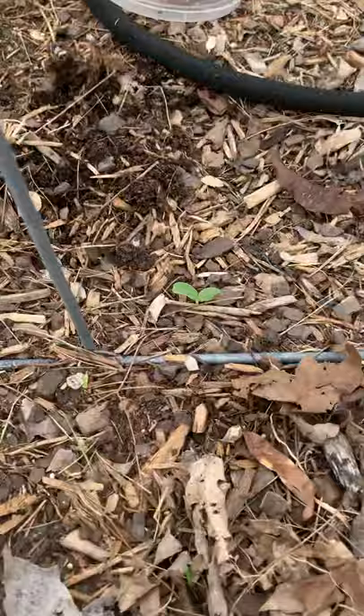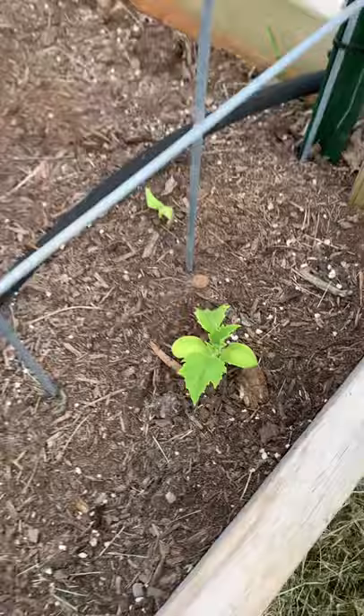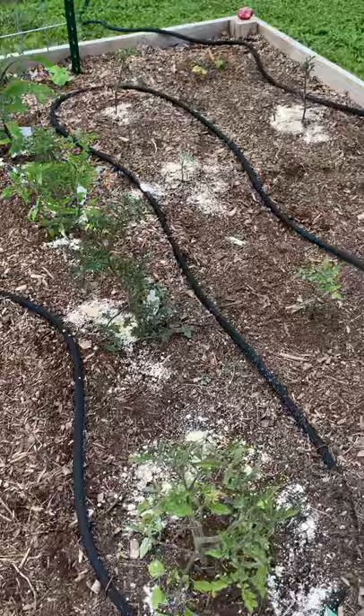This is all the spaghetti squash. And the melons — oh my goodness — the melons are coming up! Look at the little melons going down through there. And all the cucumbers are up, and then of course our two big ones that were started in cups.